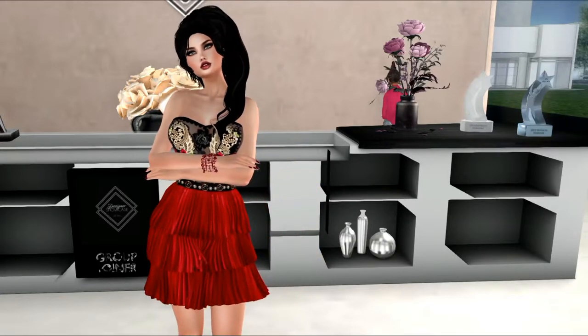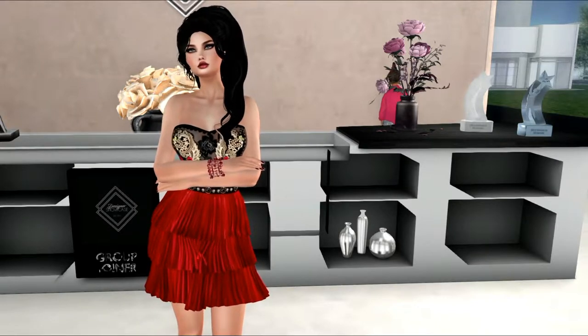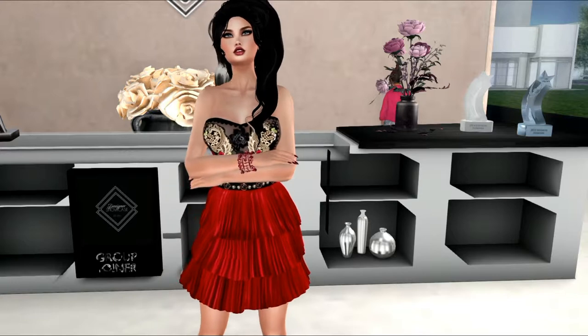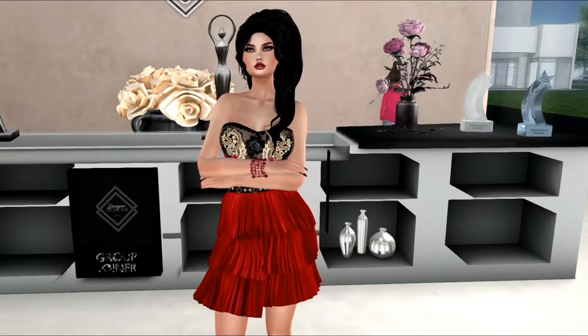Hello everyone, my name is Trinity Aeronaut, and today I would like to cover the April round of Designers Showcase. Before I do that, I'd like to tell you what I'm wearing.